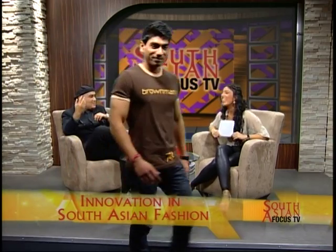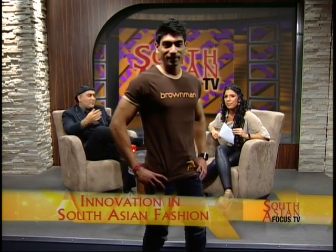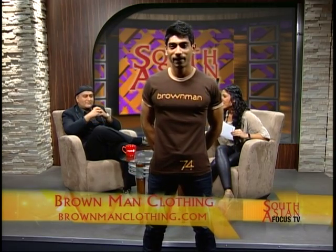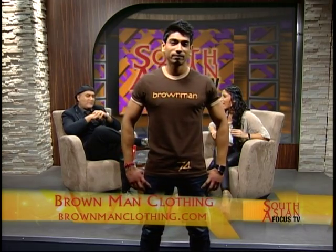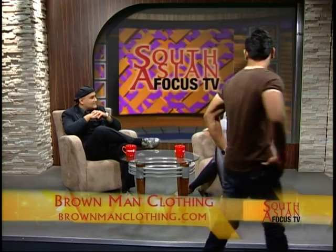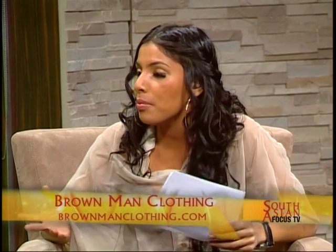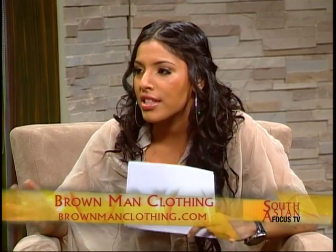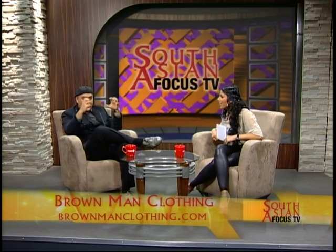Our last model is wearing a shirt that's funny — this was one we just had to have to depict Brown Man Clothing and simply brown men. It works really well with young guys. It's very trendy today — being South Asian, being brown right now. My producer's saying we're running out of time, but we are coming back with another segment where Fezzel will be showing us more designs. Stay tuned.